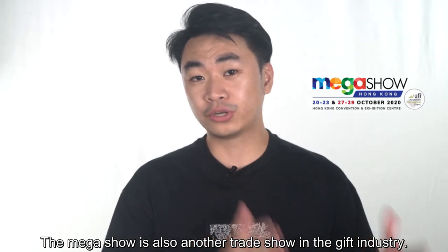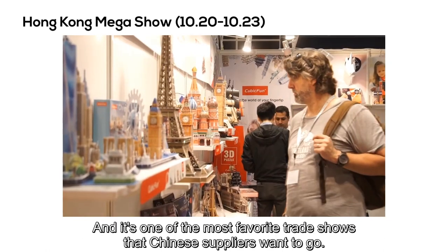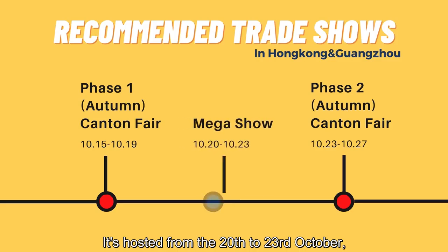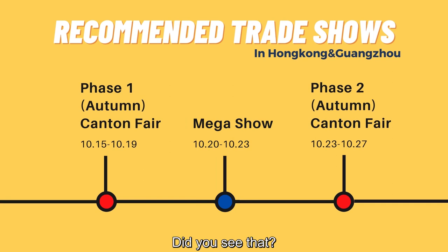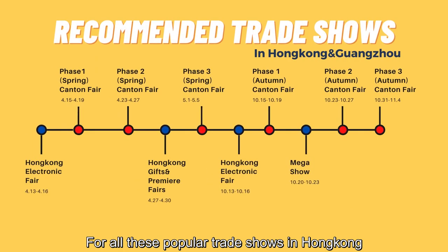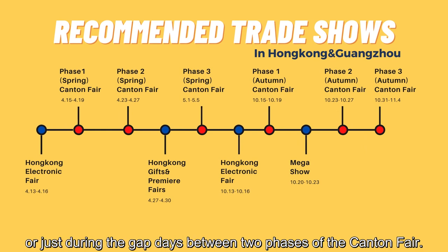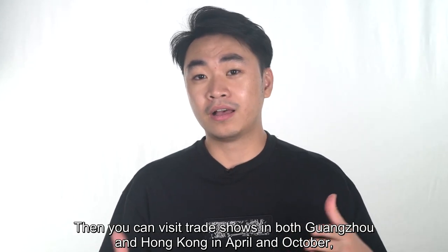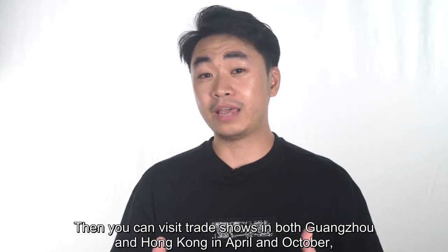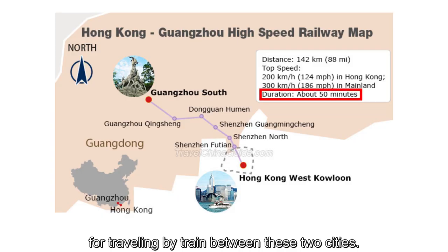The Mega Show is also another trade show in the gift industry, and it's very popular for the past few years — one of the most favored trade shows that Chinese suppliers want to attend. It's hosted from the 20th to 23rd of October, which is during the three-day gap between phase one and phase two of the Canton Fair autumn edition. For all these popular trade shows in Hong Kong, they are either hosted a few days before the Canton Fair or just during the gap days between two phases. So it's very recommended to apply a Chinese visa, then you can visit trade shows in both Guangzhou and Hong Kong in April and October. It just takes one hour by train between these two cities.